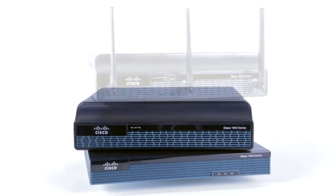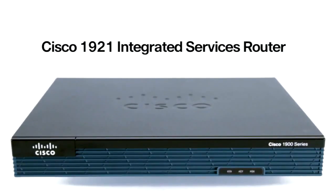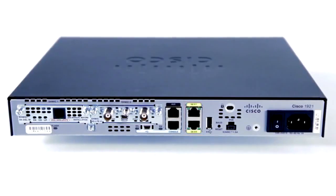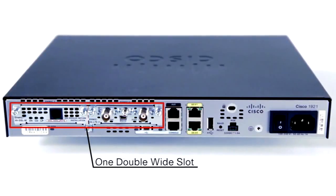All of this high-speed integration and power efficiency results in bottom-line expectations for a low total cost of ownership. There are three models to choose from in this series. The 1921 is first in the series – coming in at just one rack unit, this ISR has two onboard Gigabit Ethernet ports and multiple options for the enhanced high-speed WAN interface.